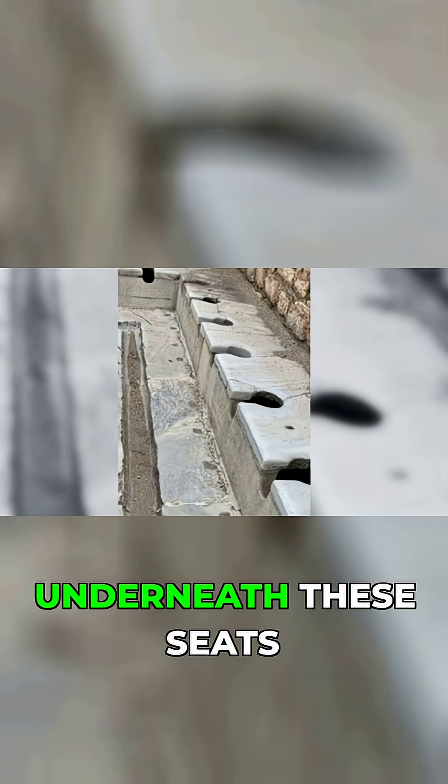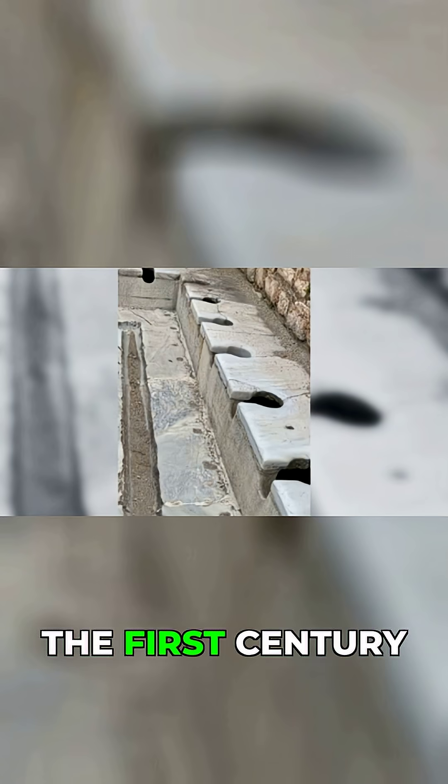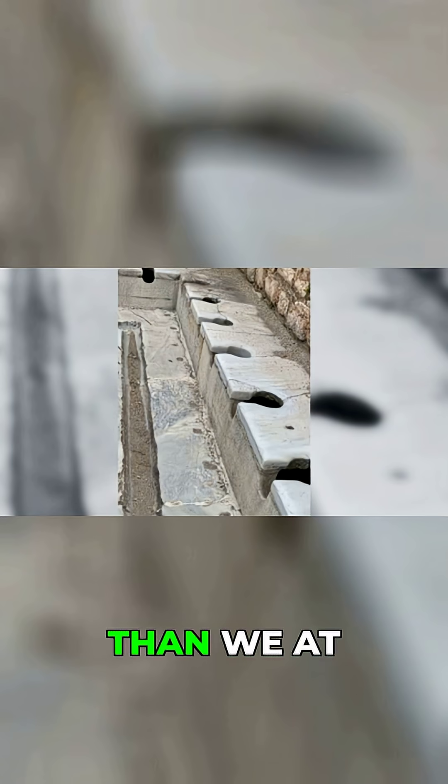So wait a minute, there was like a running stream underneath these seats, these little toilet seats? I'm guessing they were skinnier back in the first century, because that's a much smaller hole than we have here in modern times.